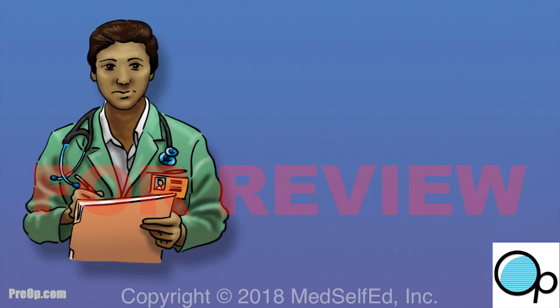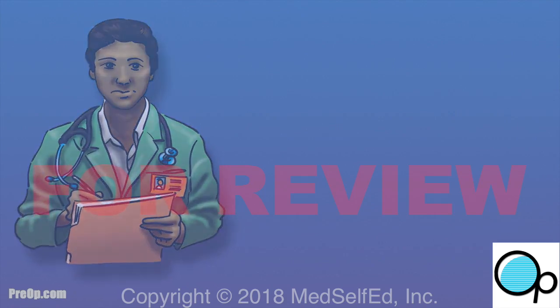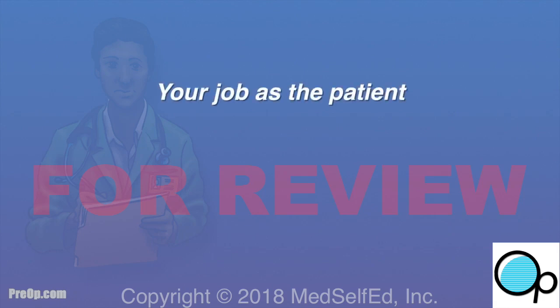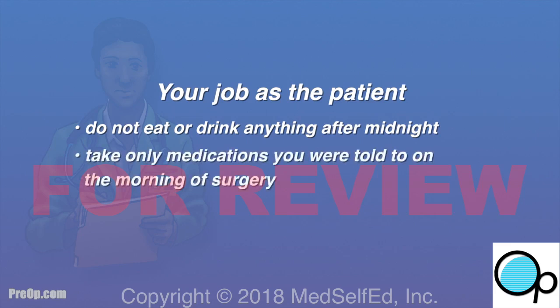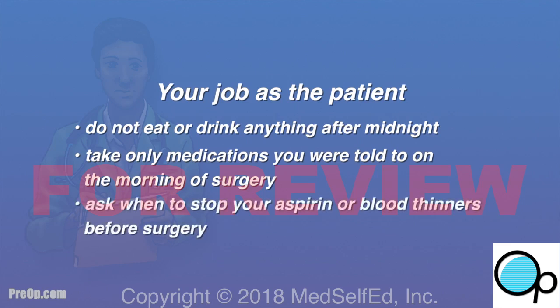To avoid cancellation or complications from anesthesia or your procedure, do not eat or drink anything after midnight the night before surgery — not even a stick of gum. Take only the medications you were told to take on the morning of surgery, with a sip of water. Ask when to stop your aspirin or blood thinners before surgery, and arrive on time.